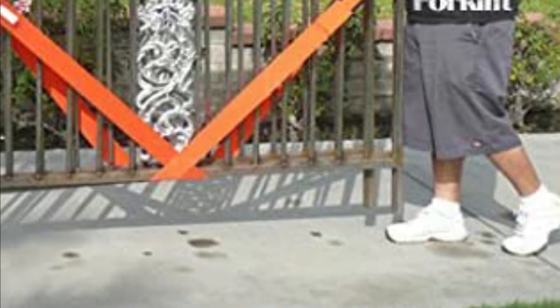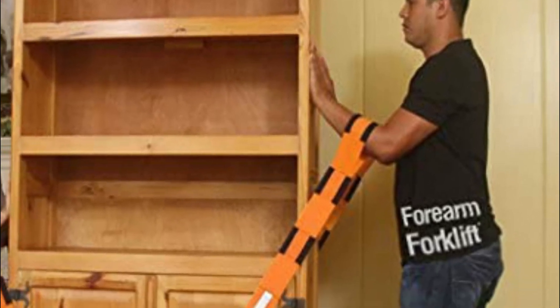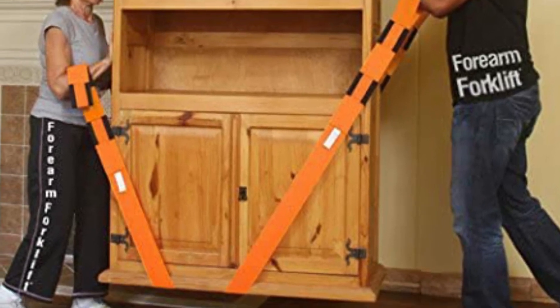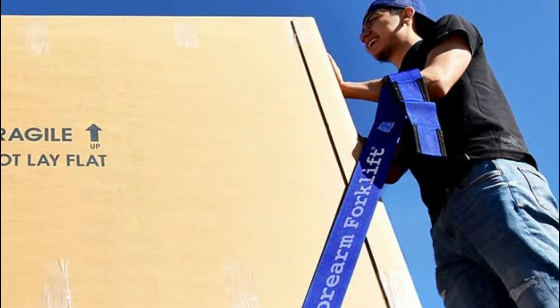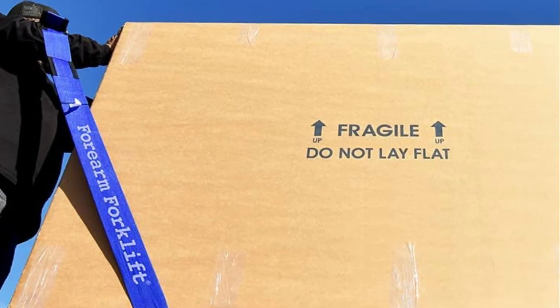Forearm lifting and moving straps are simple to use. The straps cross under the object being moved, providing eight points of contact for stability and balance to safely move the object without tipping. Simply put your arms through one of the loops and then stand up. Forearm Forklift Lifting Straps also help protect floors from scratches and scrapes that hand-dollying machines leave behind.